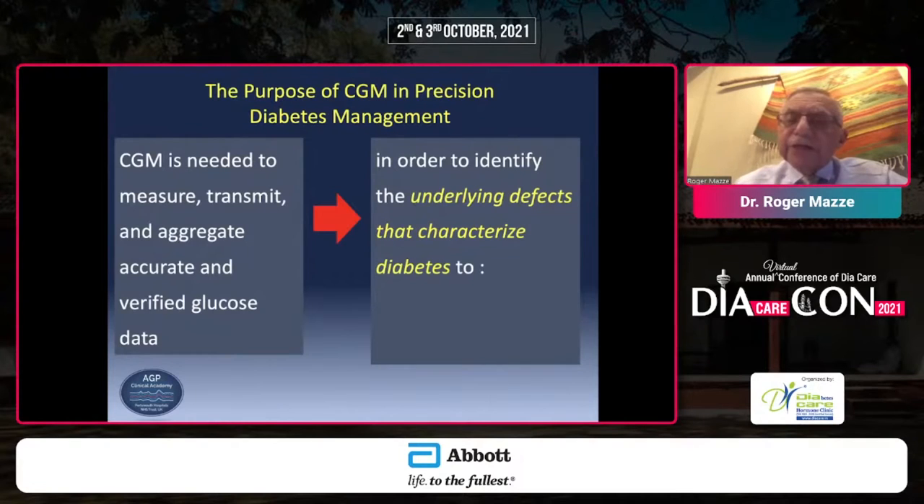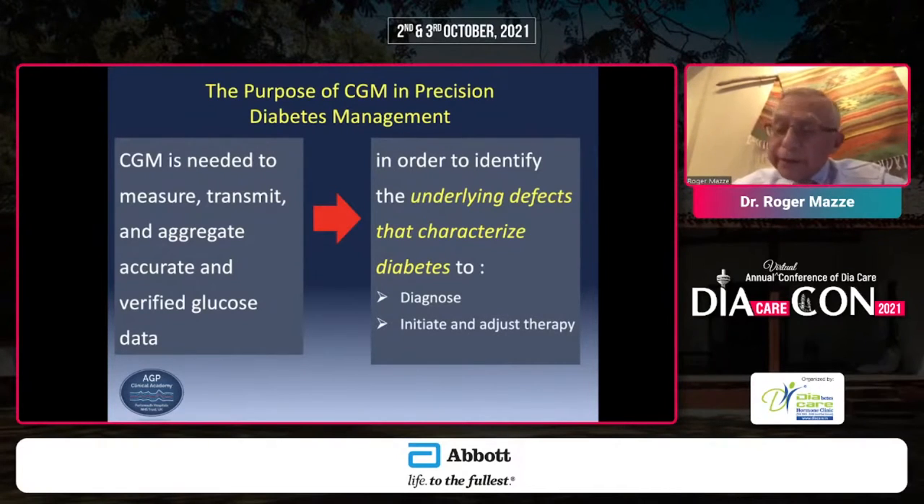More often than not, glucose values are lowered to within the normal range, and it misdirects treatment. The introduction of continuous glucose monitoring removed all of those biases. Since 2008, study after study showed that CGM was the only means of providing accurate and reliable glucose data upon which to characterize the individual's diabetes — in terms of its diagnosis, to initiate and adjust therapy, and ultimately to determine whether the therapy is clinically effective.